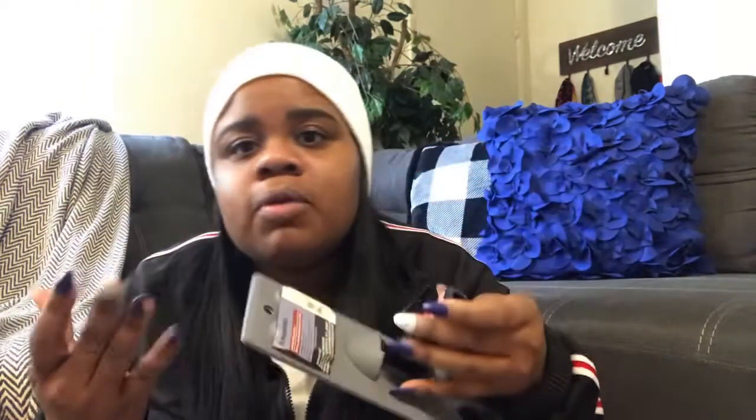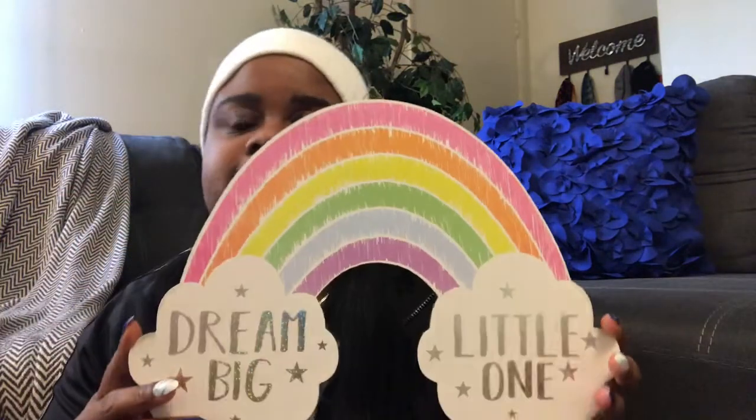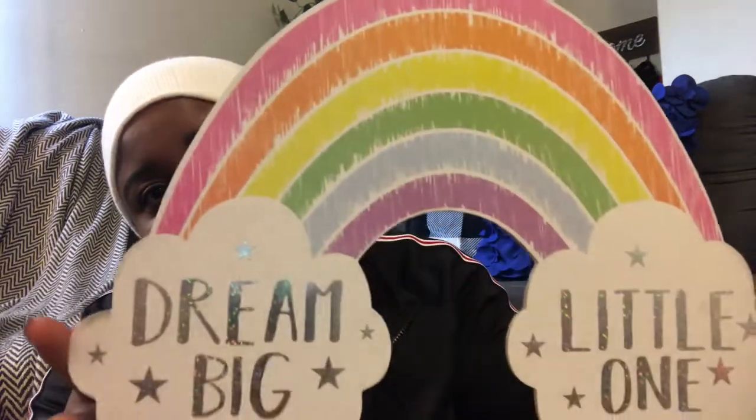Dollar Tree also has these mop head attachments now — you can interchange it with your existing broomstick so you don't have to buy a whole new stick, just the wet wipes that attach to it. I have hardwood floors downstairs so I'd use this for my bathroom. Amazing for a dollar! I also picked up this wooden item — it's a little girly but so cute and really thick, good quality wood. And last but not least, I got this cute little figurine to sit on my bedroom shelves.